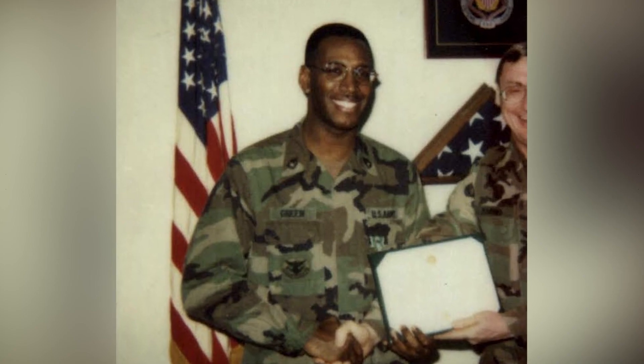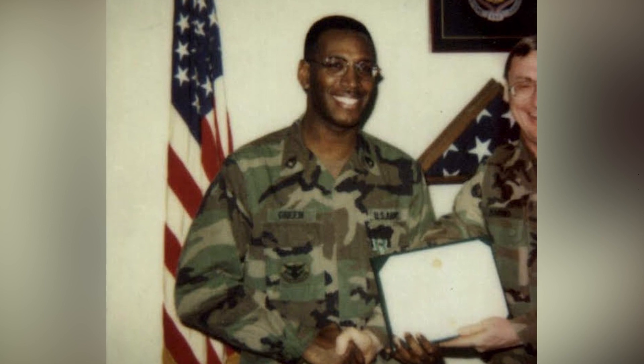My name is Charles Green. I'm the Chief of Outreach for the Hospital System. I'm retired military — I did three years in the Marine Corps and 23 years active duty in the Army.